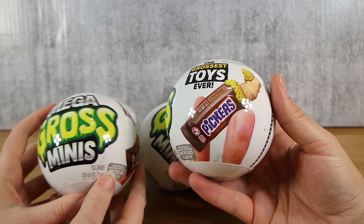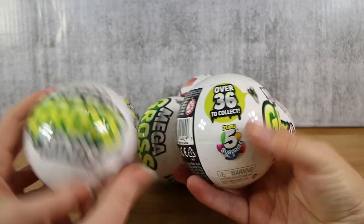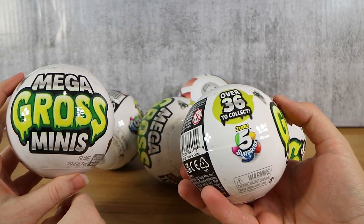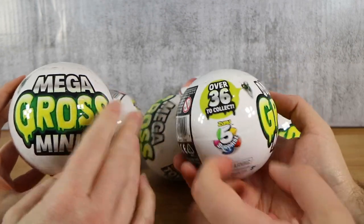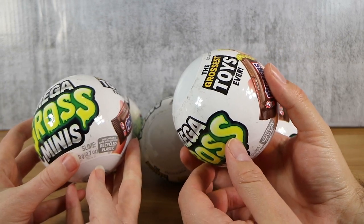Reminds me of like the Garbage Pail Kids sort of thing. So these are new. We picked these up at Kmart in Australia — they were $8 each. There's a whole bunch of other new things from Zuru 5 Surprise as well, which we'll get up on the channel at some point.